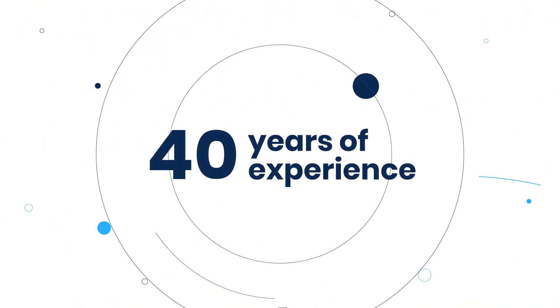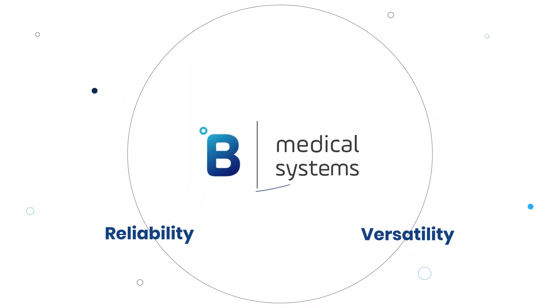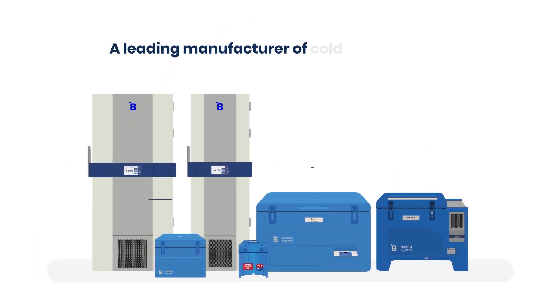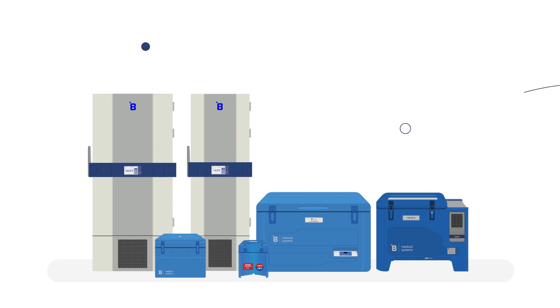With over 40 years of experience in vaccine cold chain, B Medical Systems' cold chain products offer best-in-class reliability and versatility. A leading manufacturer of cold chain vaccine storage and transport solutions,